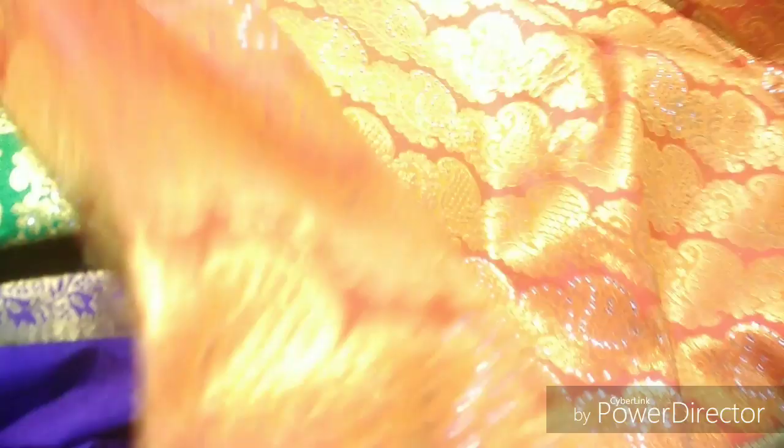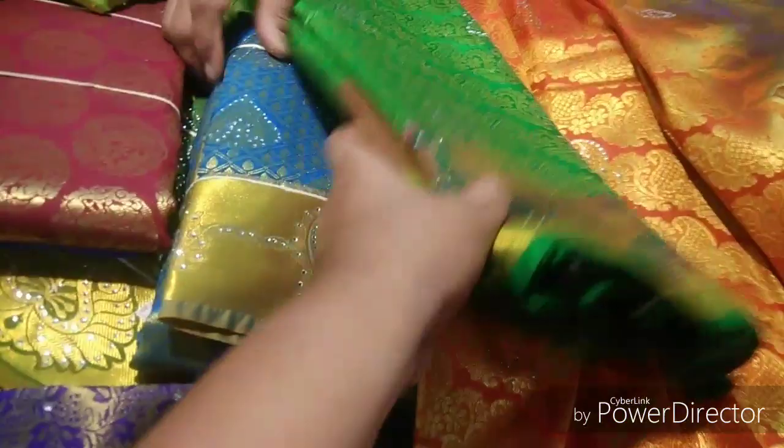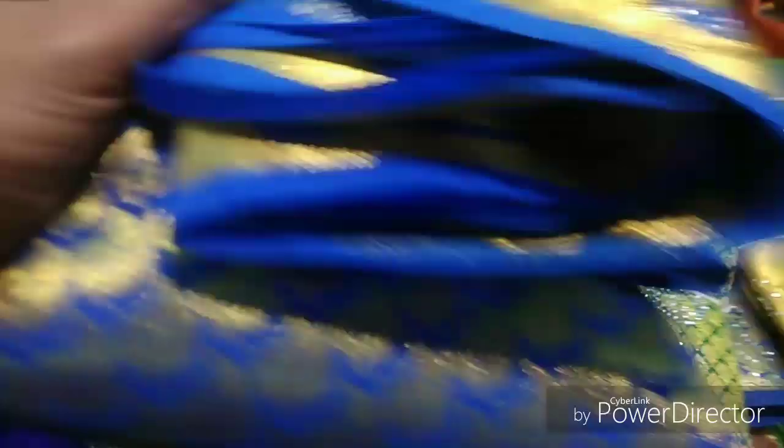So the 2,000 range is worth seeing — we can see that there are collections that are simple in design in the 2,000 range. We can also see that the stonework is worth it, the stonework designs are available.